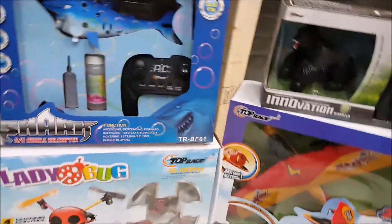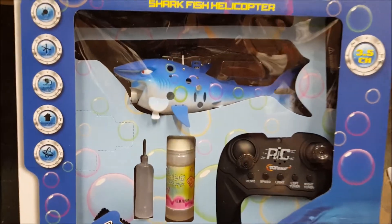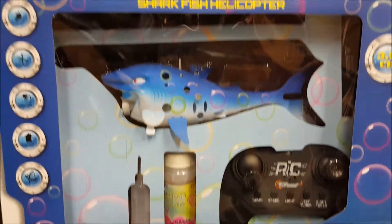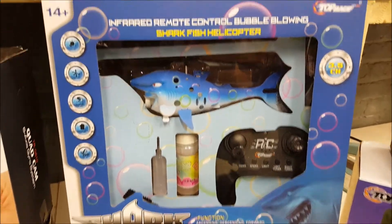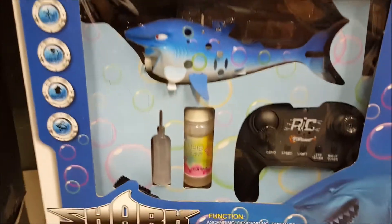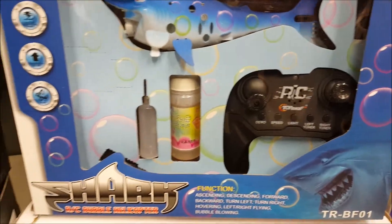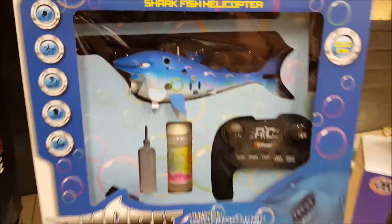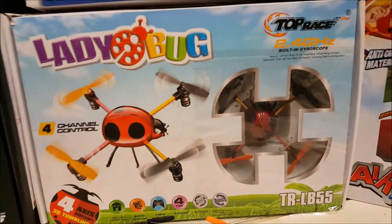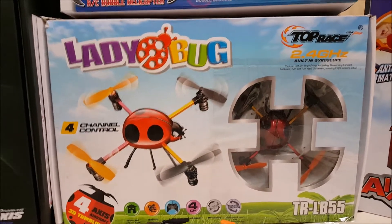Then we have the TR BF01, which is a helicopter shark that blows bubbles. Seriously — how is that not cool? A shark that flies and blows bubbles! I'm definitely getting one of those for my daughter.